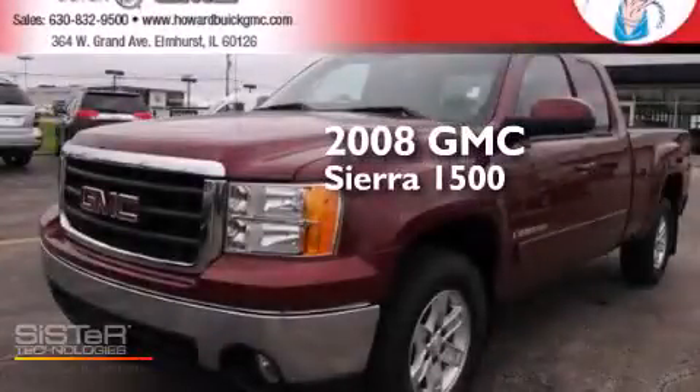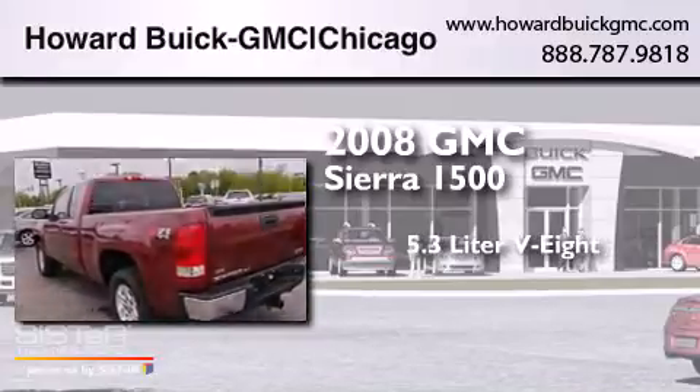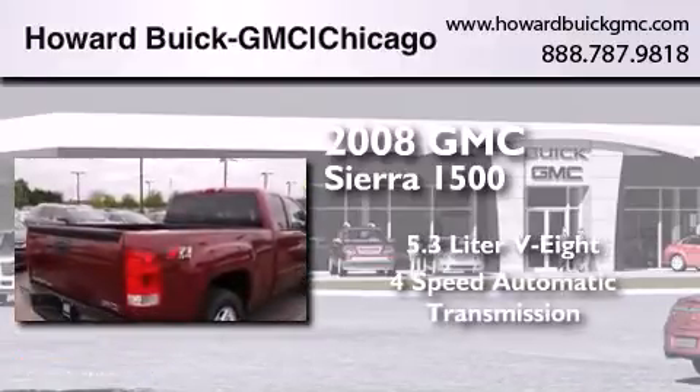This is a 2008 GMC Sierra 1500. It has a 5.3-liter, eight-cylinder engine, a four-speed automatic transmission, and four-wheel drive.